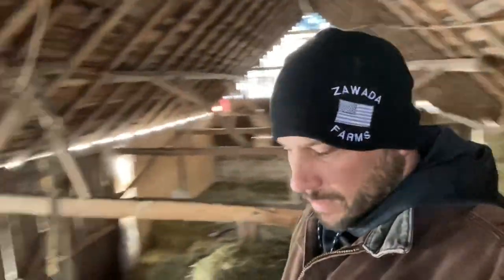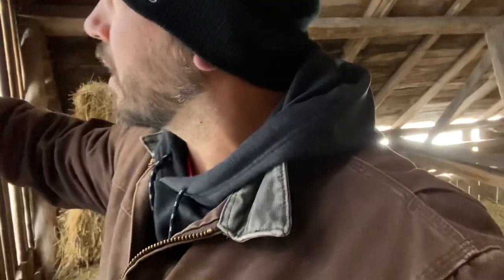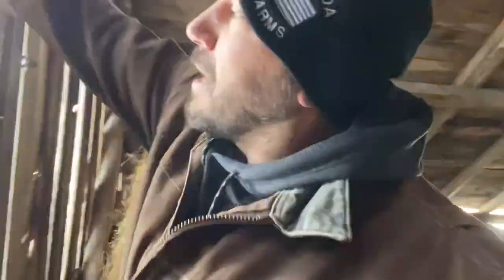I'm going to open this door and give you a shot of where we're at if you're confused. Can't make a video outside today — it is way too windy.